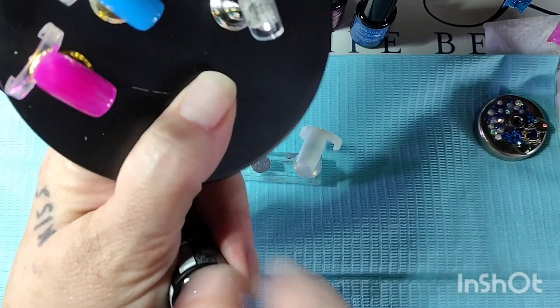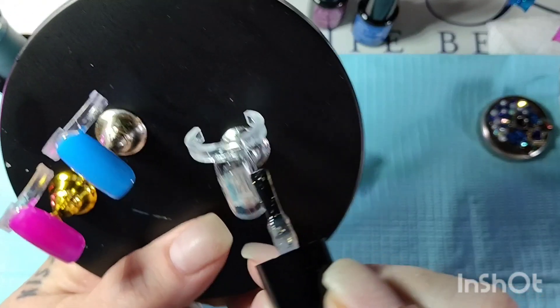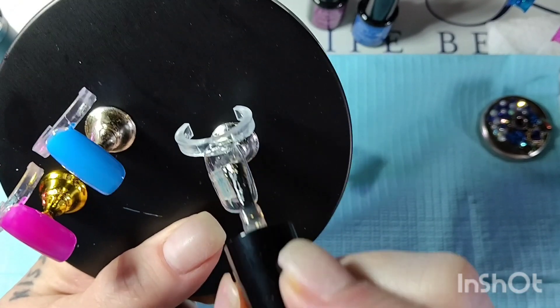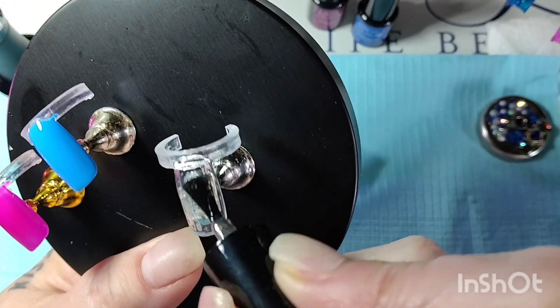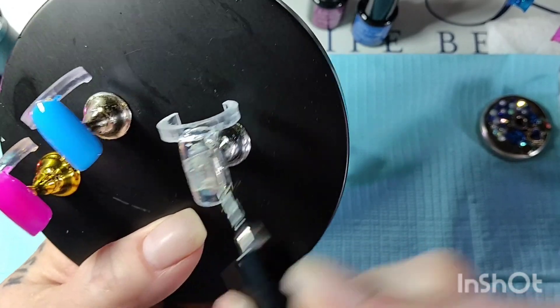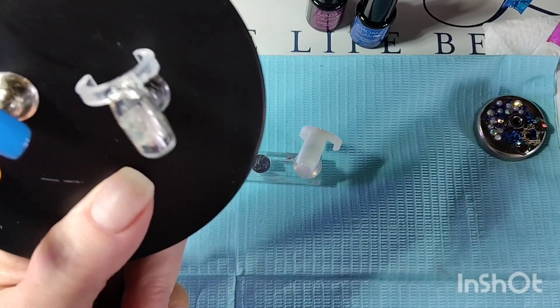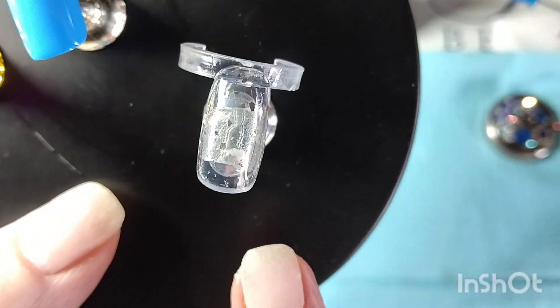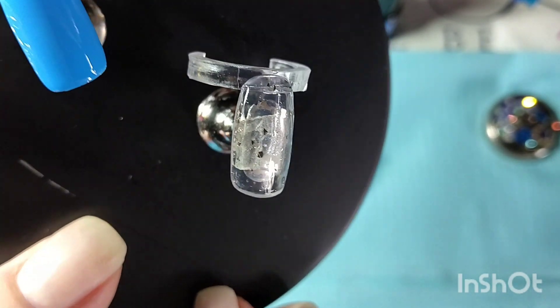Next we're doing 'Touches of Gold.' I'm not sure if you'll be able to see it on a clear base — I might have to put it over top of one of the other colors. Yeah, you can't really see it because it's a clear topper, but you can sort of see some of the flakes. I'll need to put it over another color, but it is cute — I like it.